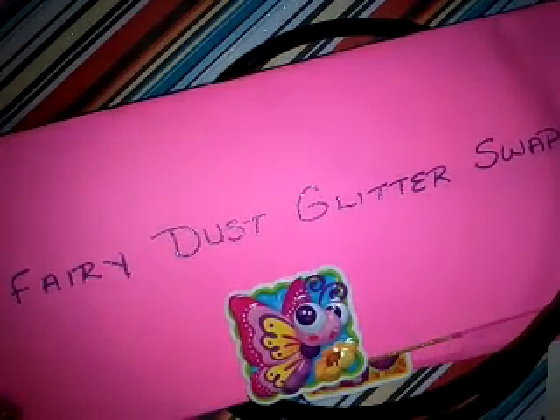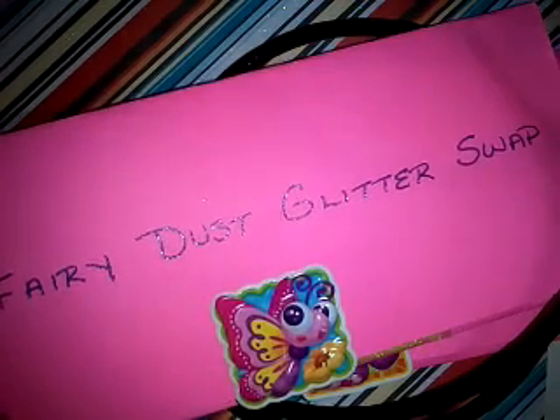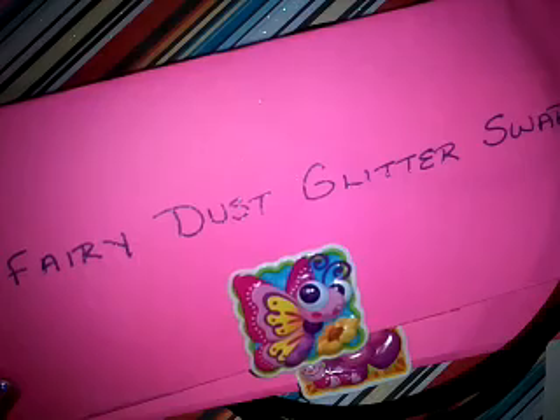Hey, hi, hola! It's Miss Angie Nails and here we have a reveal for Fairy Dust Glitter Swap. This one was the first one that I received. I have been receiving them and I figured I'd wait till I get a few and do some reveals. So this is from Claire812 — she was the first one that I did receive.